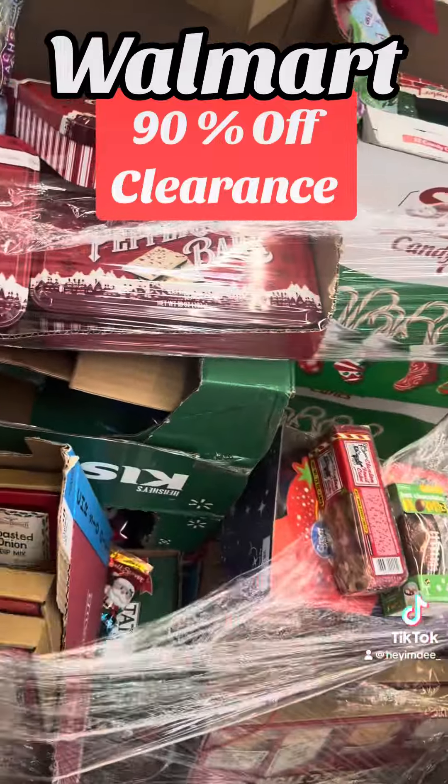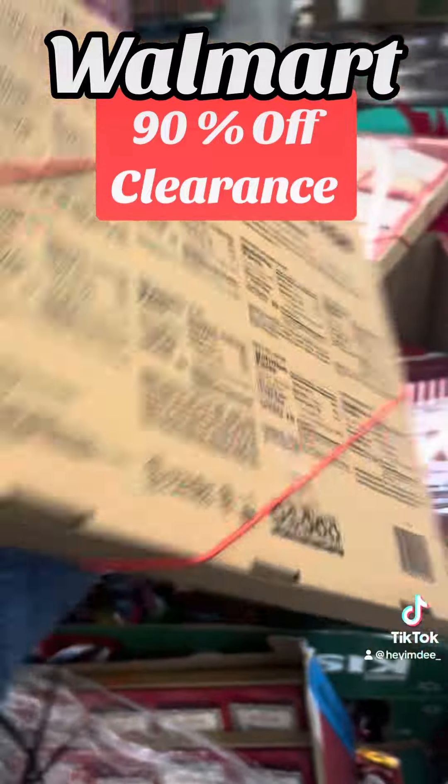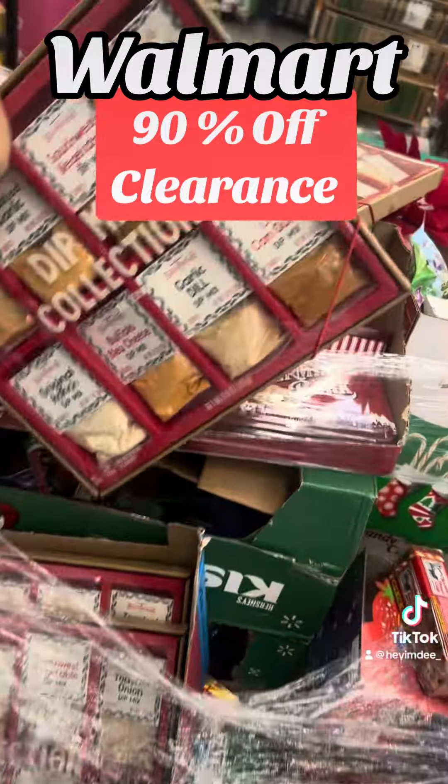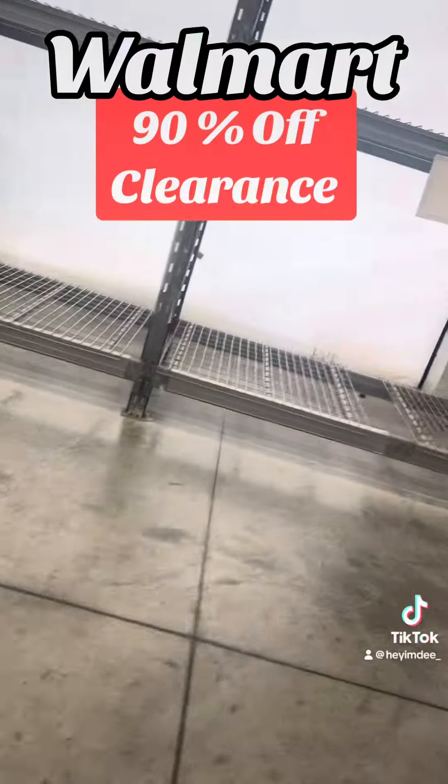Look at this y'all — vegetable dip. Let's see how much this comes up to. This says $9.98. I'm going to put that right on back. I'm sure it'll probably be cheaper, but I don't even need it anyway.